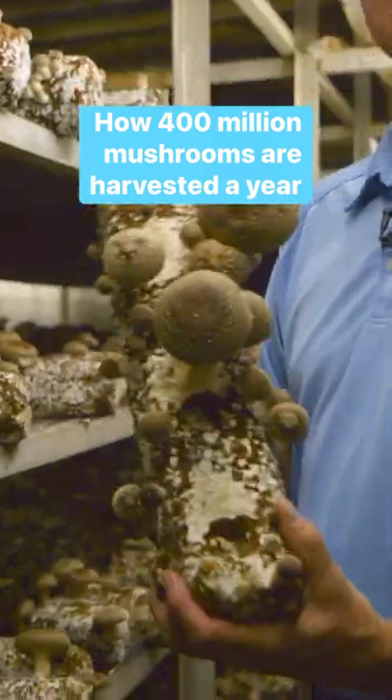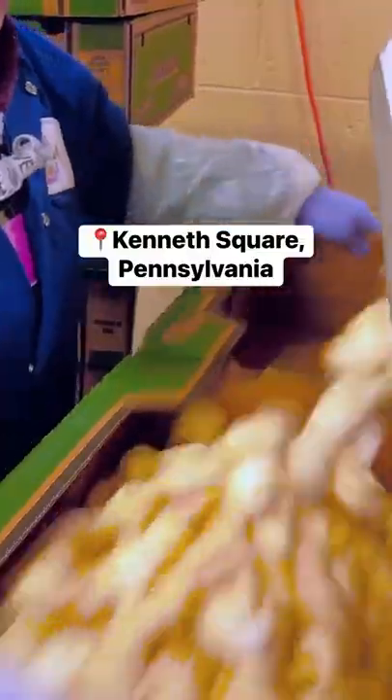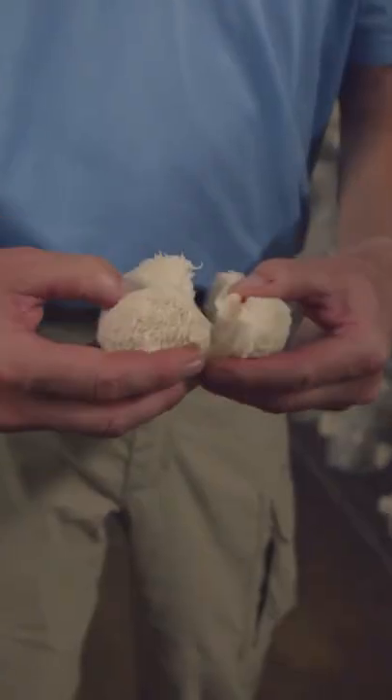Farmers grow, harvest, and pack nearly 400 million mushrooms a year in this small Pennsylvania town. Here, they cultivate everything from white button and portobello to specialty mushrooms like shiitake and lion's mane.